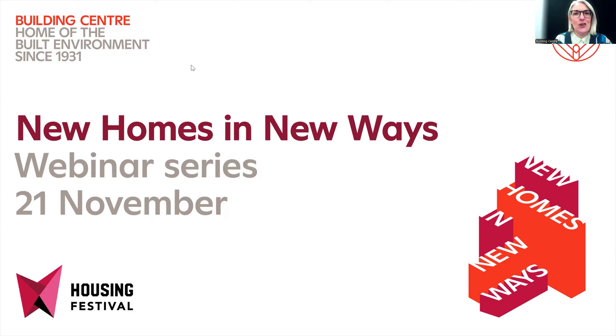We've got a few more attendees just logging in to hear the session. Just to set the scene, this is part of our New Homes in New Ways exhibition and events series, our second webinar. Come and visit the exhibition at the Building Centre on Store Street in central London.